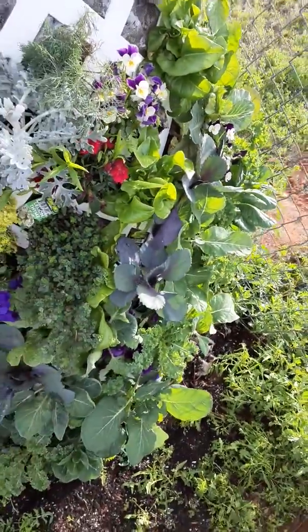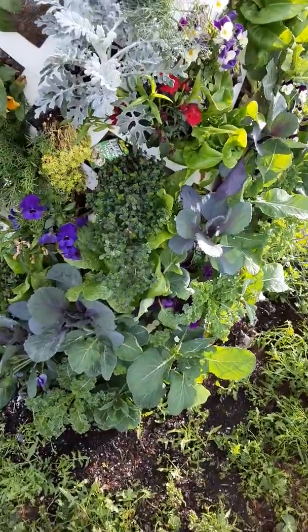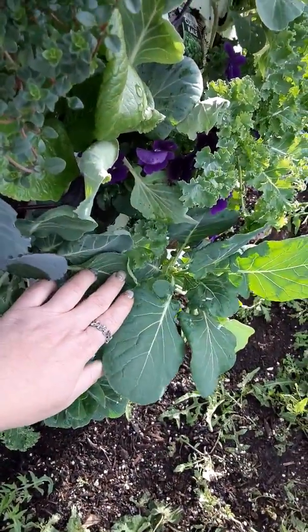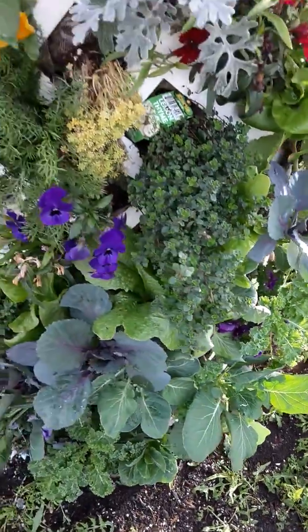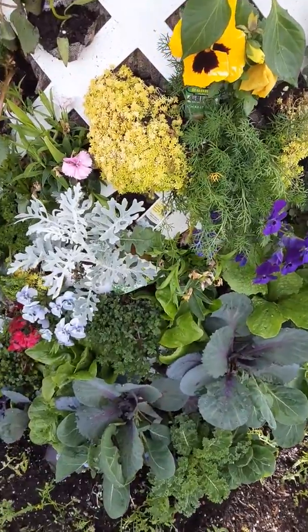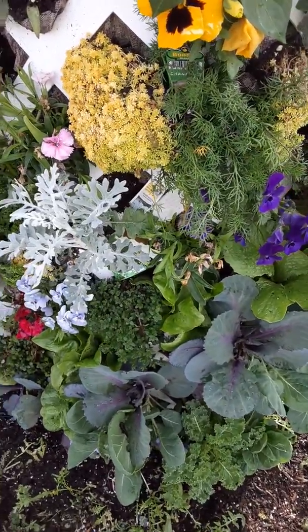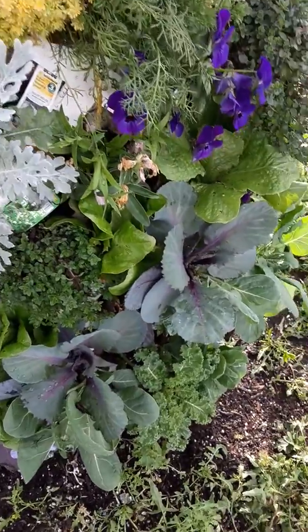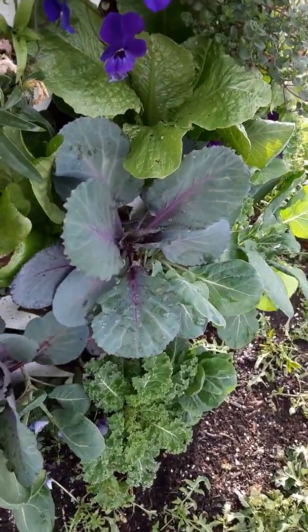Everything else on this side is all frost hardy, so it's doing really well. Getting some pretty big sized leaves here. There's gonna be a little bit of a competition for space — I'm gonna have to keep this manicured. You can see this lettuce is kind of getting crowded out a little bit.